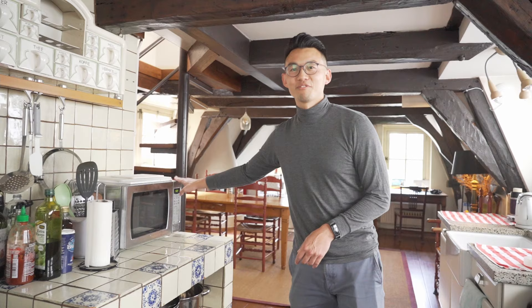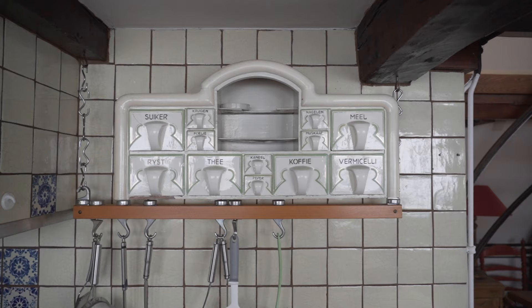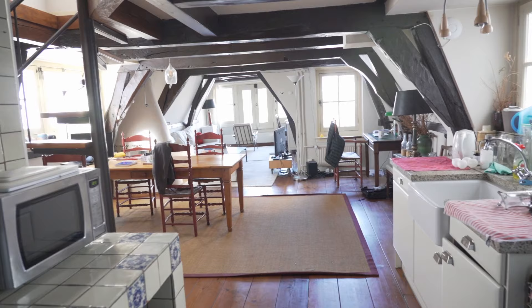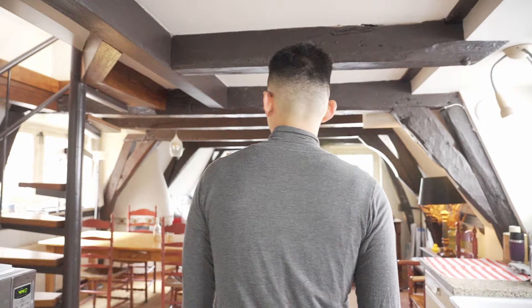And as you can see, this is very unique, very old. A lot of the tiles are blue.